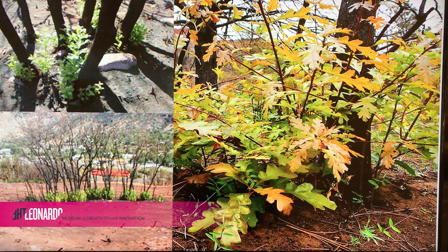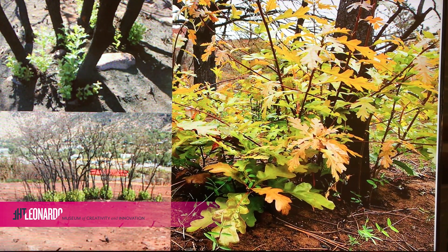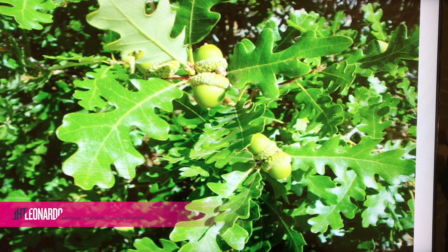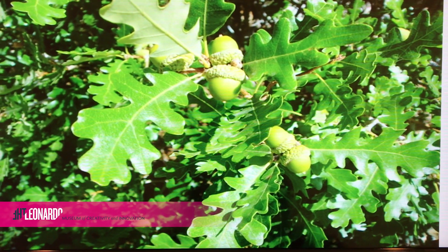They are drought tolerant and provide great fall color. Did you know after a fire, the Gamble Oak is one of the quickest species to re-establish, has very prolific reproductive capabilities, and doesn't just sprout from acorns but from roots too.